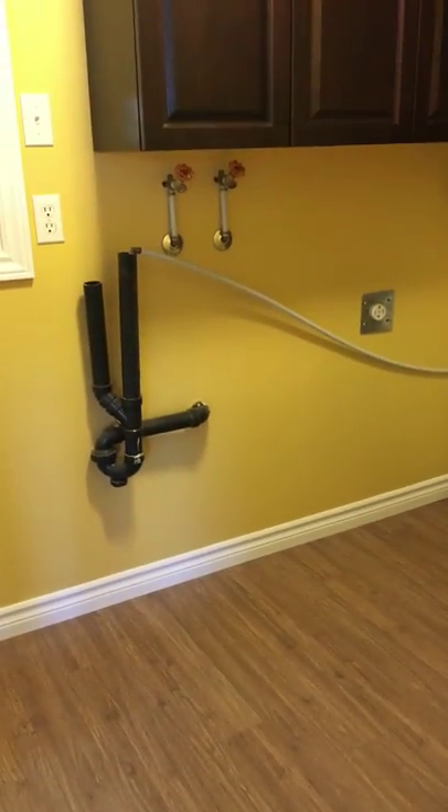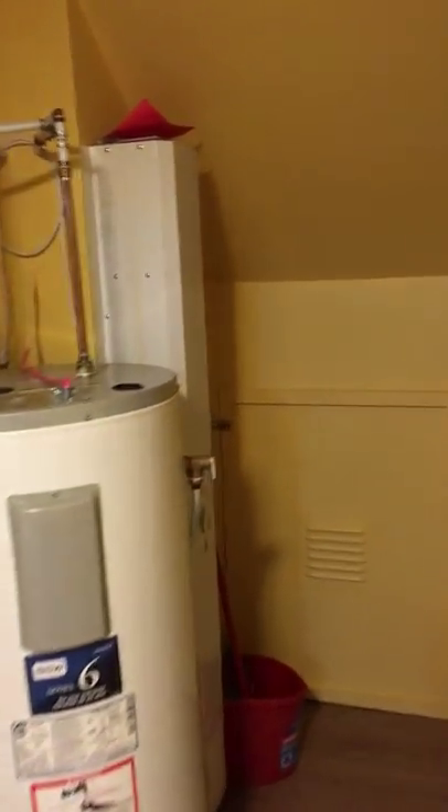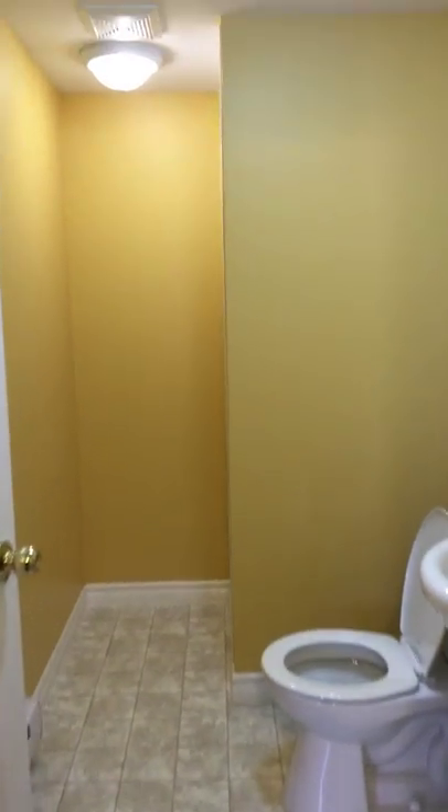Laundry room right here — put your washer and dryer here. Hot water boiler, and this is a real new air exchange unit right here. We have a full bath downstairs: sink, toilet, and a shower.